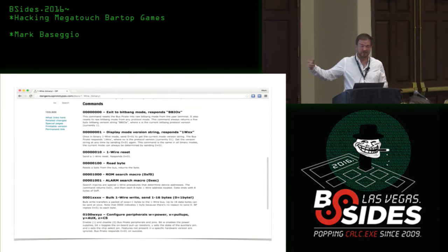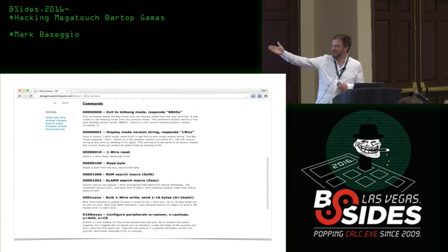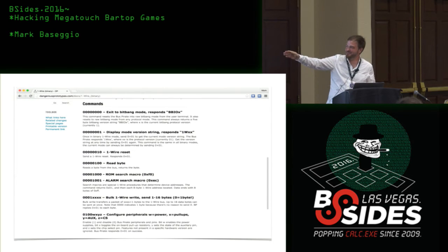The next step is to put the bus pirate into bit-bang mode so we can write a Python script. Instead of typing commands manually, we use pyserial to make things reproducible. There are commands for each action — to do a search macro you send certain bytes, to send data you send those bytes preceded by the number of bytes you want to send — and so on. It makes everything a lot easier.